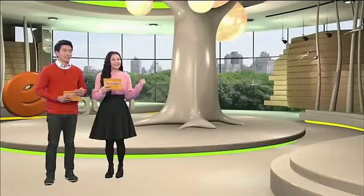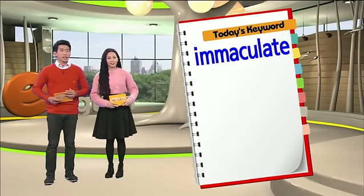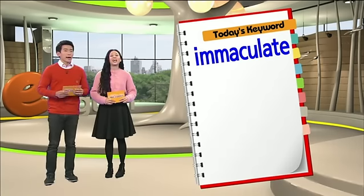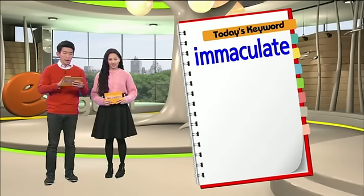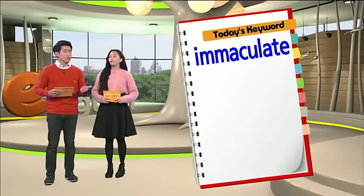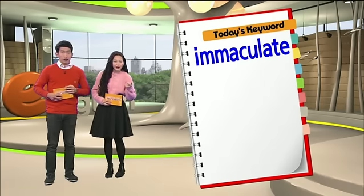What is today's keyword? So today's keyword is immaculate. Immaculate. 티 하나 없이 깔끔한 것을 이렇게 말해요. So a room can be immaculate. Someone's hair can be immaculate.